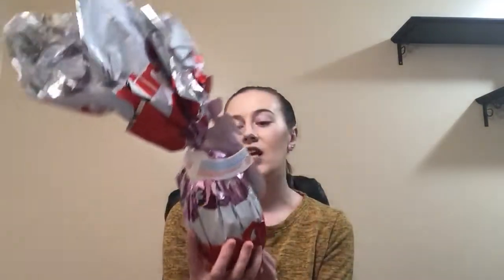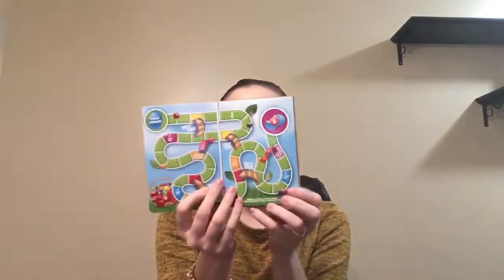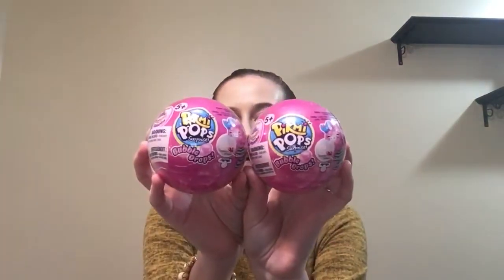I picked up a giant Kinder Surprise egg. My oldest daughter loves these, so I got her this for Easter. And then for my youngest daughter, I got her this pack of Skittles — you get three individual packs of Skittles, and there's a little game inside, which I think is really neat. The last thing I got them for Easter are these Pikmi Pops. They love these — these ones are called Bubble Drops. I honestly don't know what these do, but they like blind bags and Pikmi Pops, so I got these.